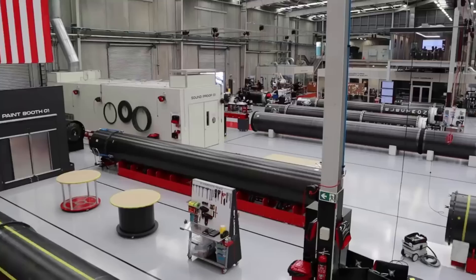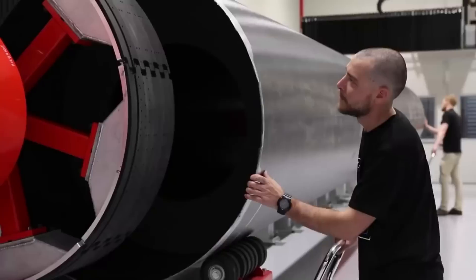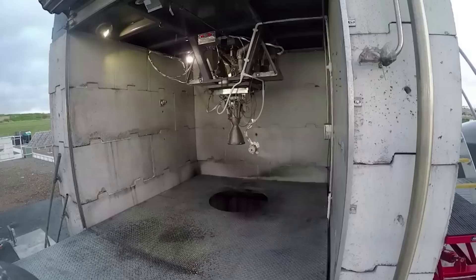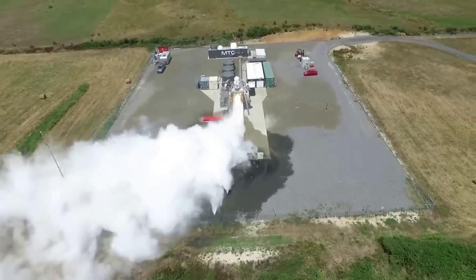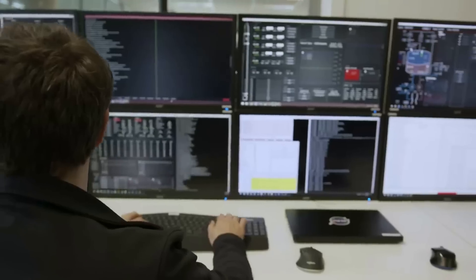Around two months ago in April, the company announced it's taking the next major step in evolving the Electron launch vehicle into a reusable rocket by launching a pre-flown Rutherford engine. The 3D printed engine, previously flown on the There and Back Again mission launched in May 2022, has undergone extensive qualification and acceptance testing to certify it for reflight, including multiple full mission duration hotfires where the pre-flown engine performed flawlessly and on par with a new Rutherford engine.